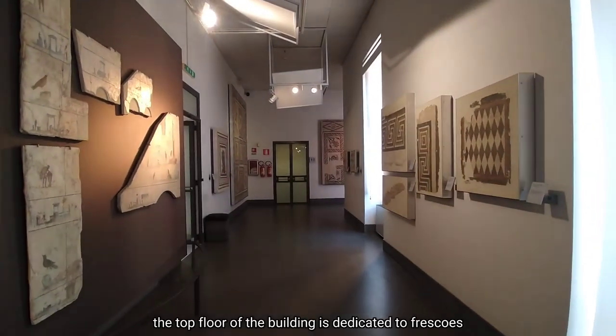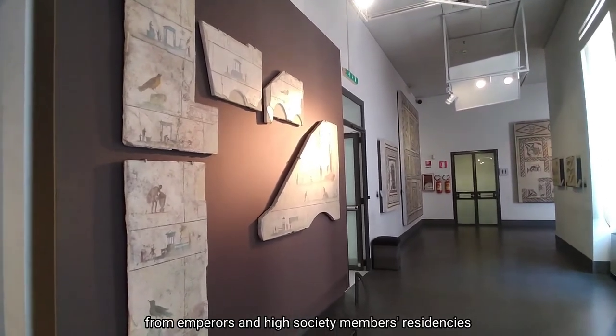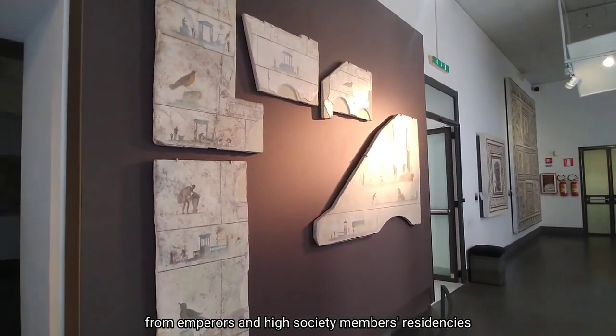The top floor of the building is dedicated to frescoes, stuccos and mosaics from emperors' and high society members' residencies.